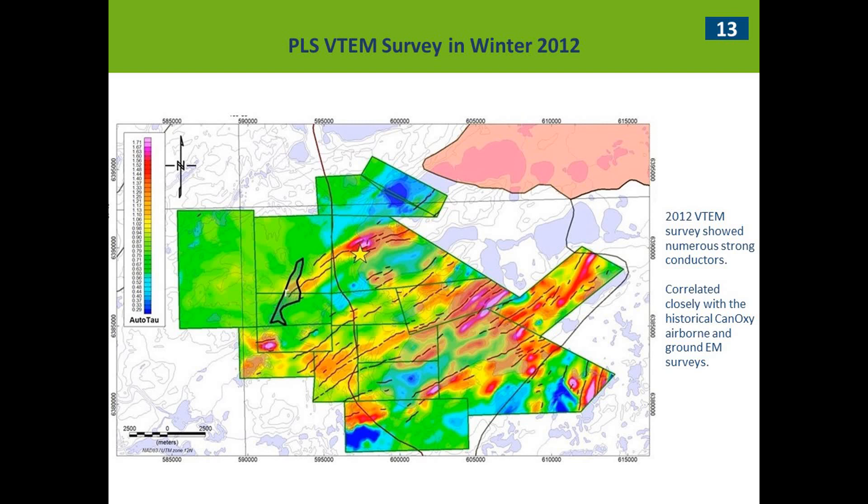In the winter of 2012, a VTEM survey was flown across the property, revealing a whole slew of beautiful VTEM conductors with a lot of bright spots. It correlated quite well with CanOxy's work but picked up a few more conductors. One important thing to notice: the yellow star marking the initial PLS discovery is not on the bright spot — it's just off it. And that's something you can notice from a few different deposits around the basement: the discoveries won't be on the bright spots, but right adjacent to them. That's pretty important.